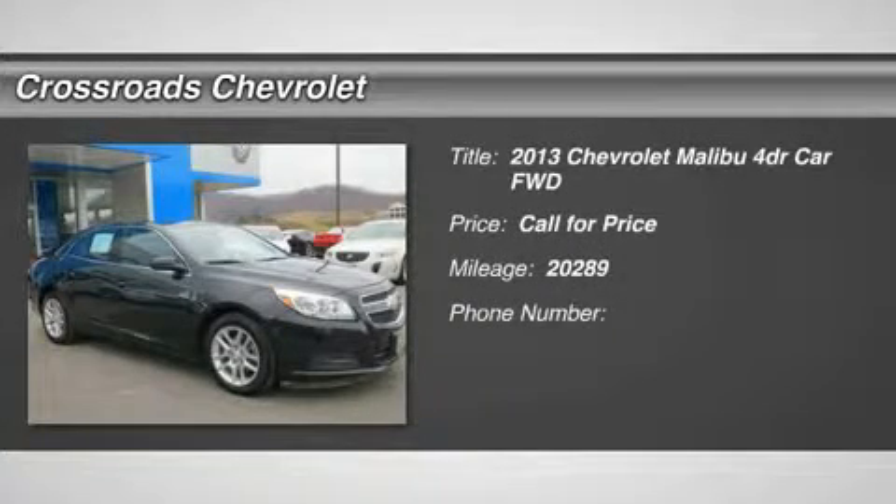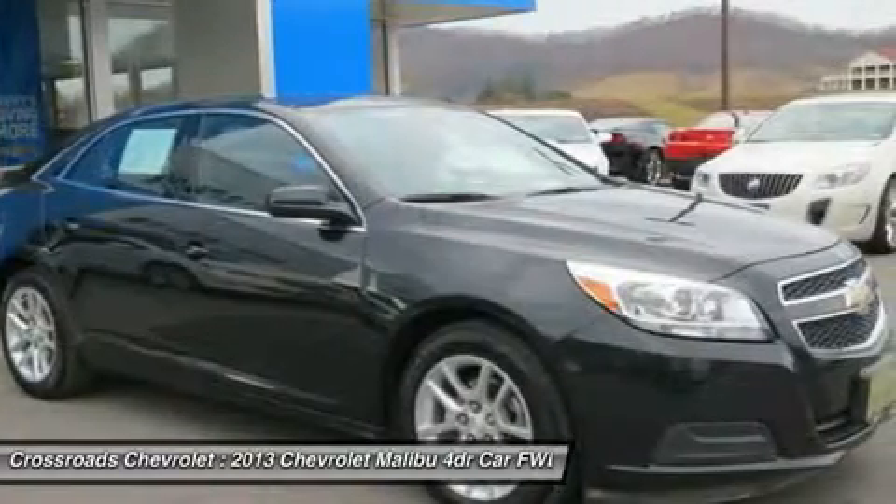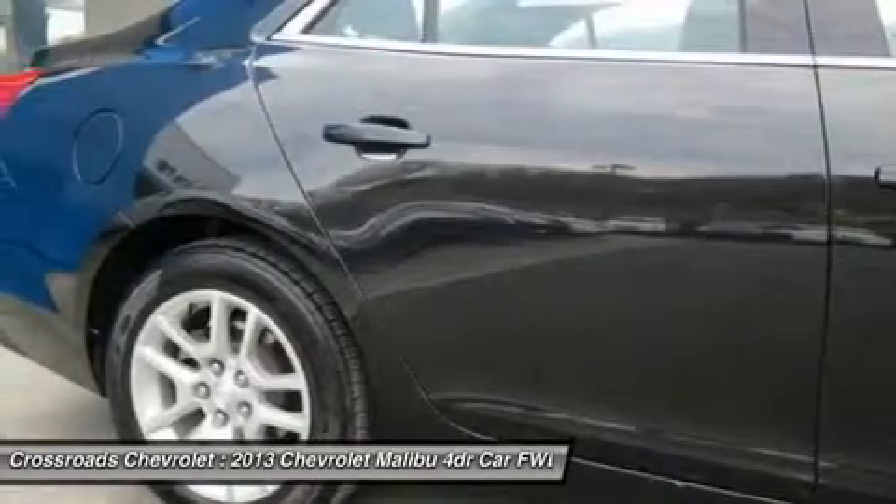Look at this certified 2013 Chevrolet Malibu ECO. This Malibu features the following options: Jet Black, Premium Cloth Leatherette seat trim.